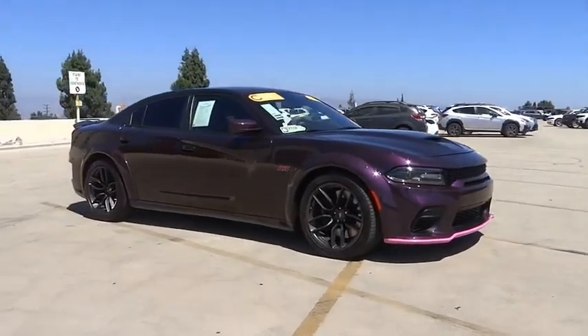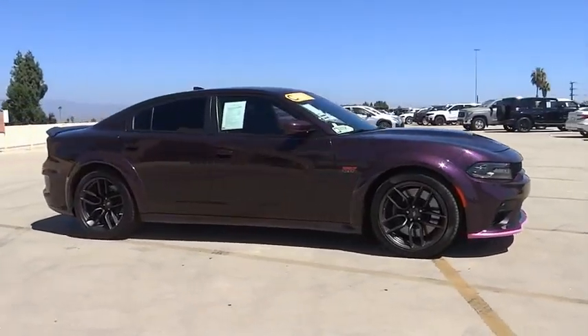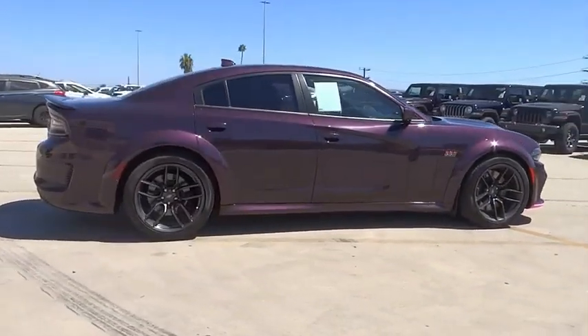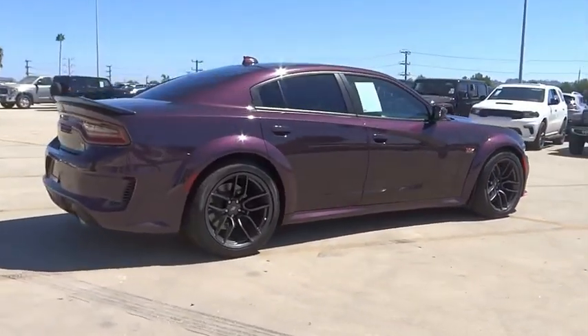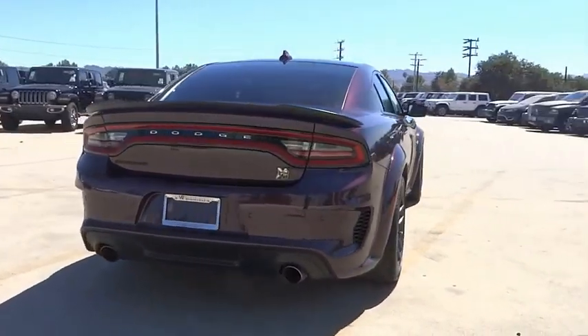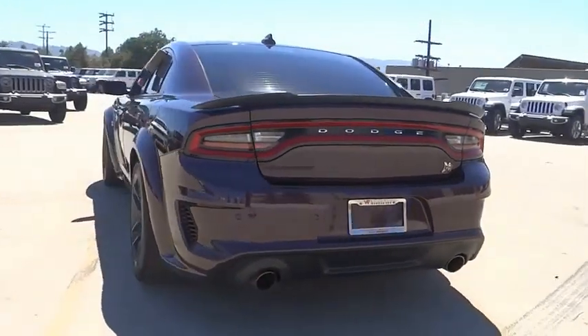Take a ride in the 2021 Charger. Inject some versatility, comfort, and sophistication into your muscle. The Charger is a powerful sedan that excites at every turn. Peace of mind comes standard with the Charger's 5-star government front and side impact crash test rating.